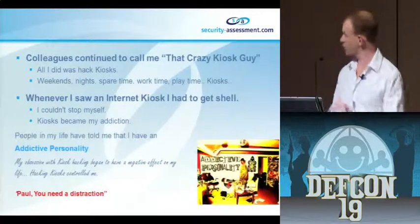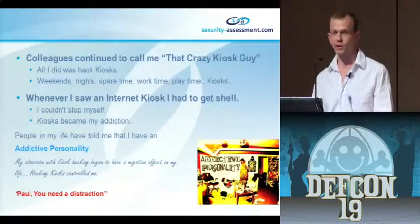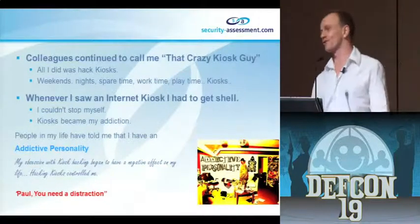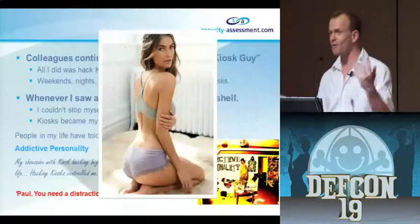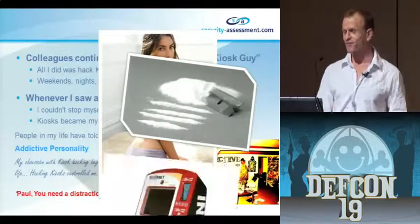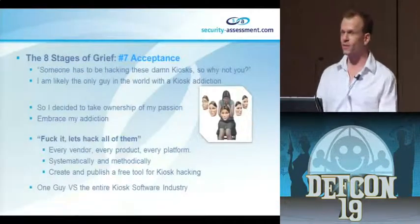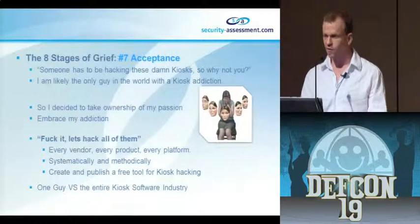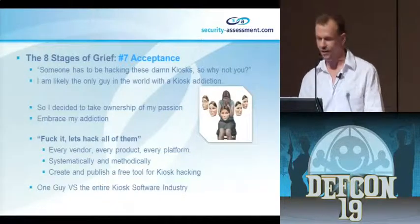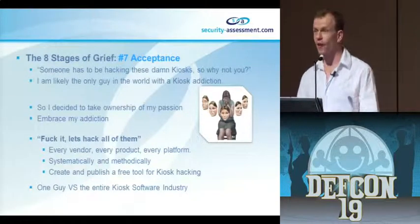My colleagues continued to call me the crazy kiosk guy. All I did was hack kiosks, and whenever I saw one I had to get shell. It became quite a problem - an addiction that really started to control my life. I had to go see a psychiatrist. They said I have what's called an addictive personality - essentially you can become addicted to things that aren't addictive. I tried distractions, but internet kiosks just won. I realized that if I don't hack these kiosks, the vendors are going to win. So I said screw it - let's take ownership of my addiction, embrace my passion, and hack all of them.